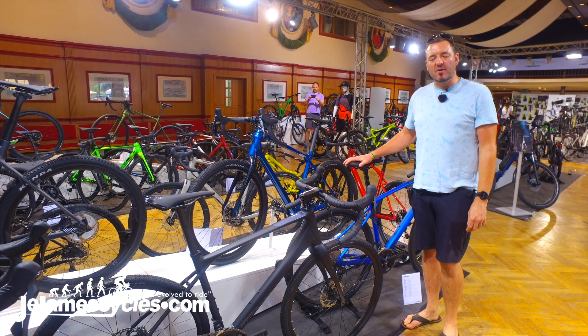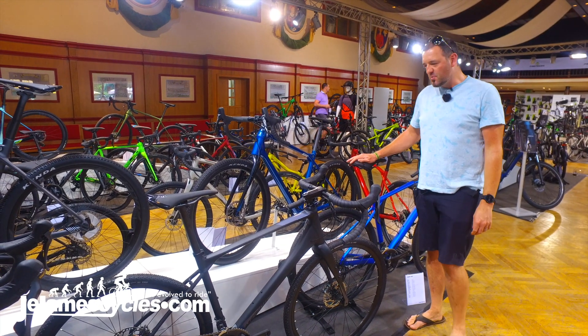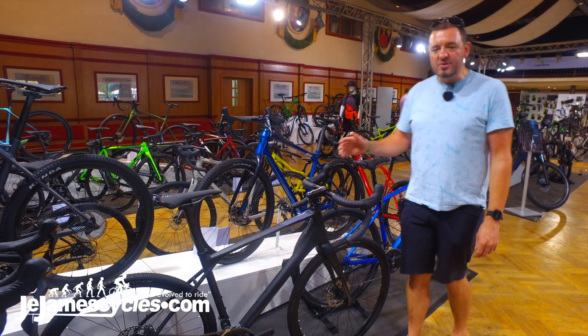Hi, we're here at the Merida 2020 product launch with JJM Cycles. We just wanted to run through one of the key bikes for us this year — the new Silex.